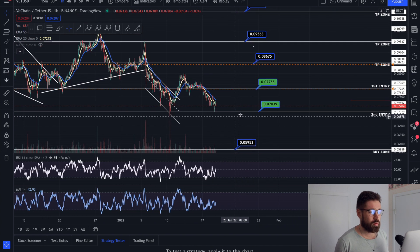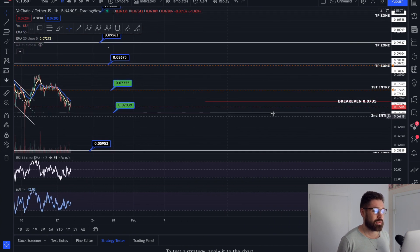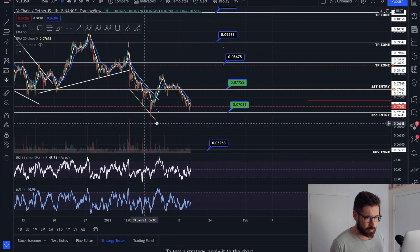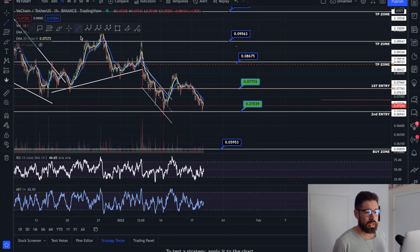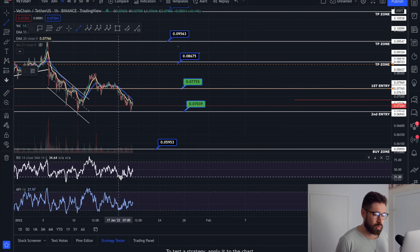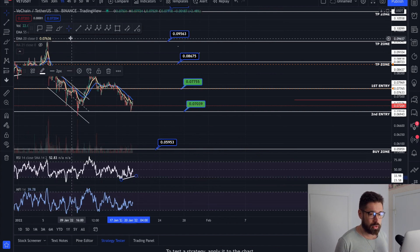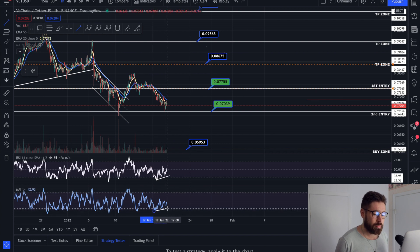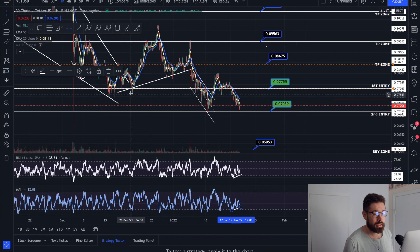Let's get into it — starting on the one-hour timeframe. We've hit two of our buy zones at 0.077 and 0.070, bringing your break-even down to 0.035. We have some bullish divergences here — you can see we're creating lower lows on the chart while creating higher lows on the RSI as well as on the money flow, signifying that the bears are running out of strength.